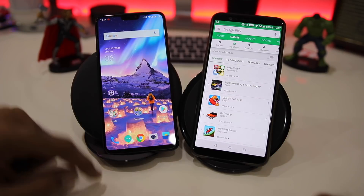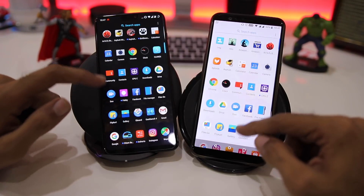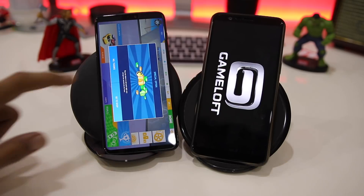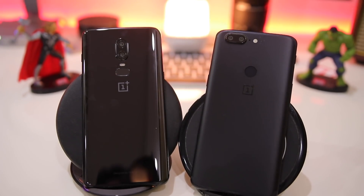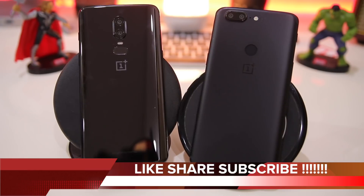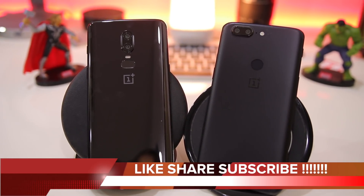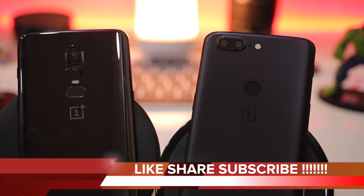Testing one more heavy game — Asphalt Nitro by Gameloft. The OnePlus 6 loads the game and reaches the main screen while the OnePlus 5T is still loading. The winner of the speed test is the OnePlus 6, which performed very well in Round 2 with excellent memory management. However, if you own a OnePlus 5T there is no need to upgrade, as it is still faster than many other Android phones. Hope the video was helpful — please hit subscribe to support, and as always, stay connected.